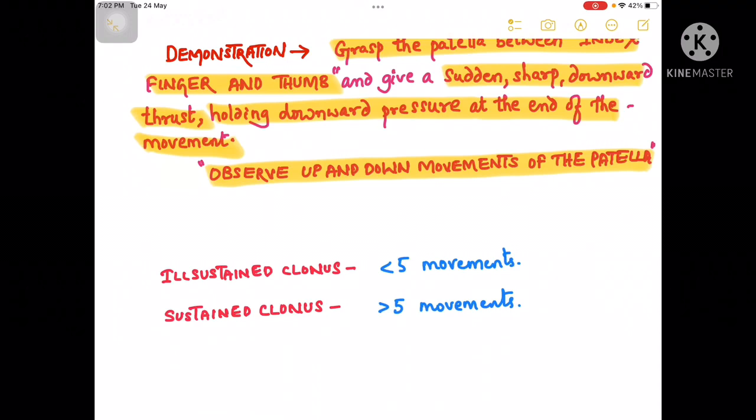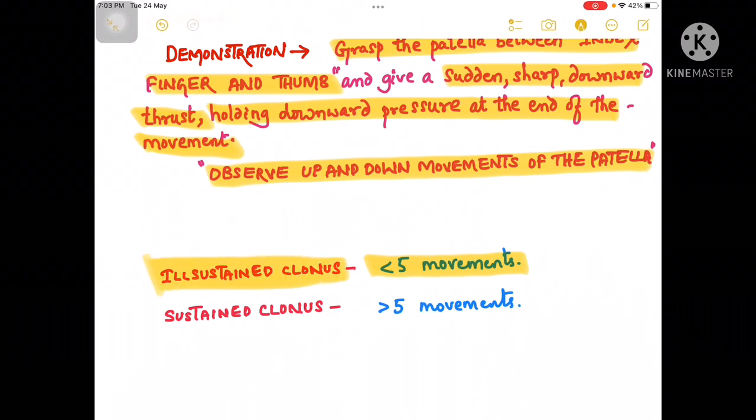After giving the sudden sharp downward thrust, if the number of rhythmical contractions are less than five in number, then it is said to be ill-sustained clonus. If such rhythmical contractions are greater than five in number, then it is said to be well-sustained clonus.